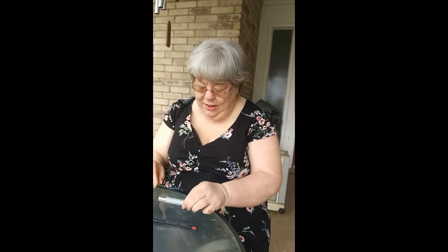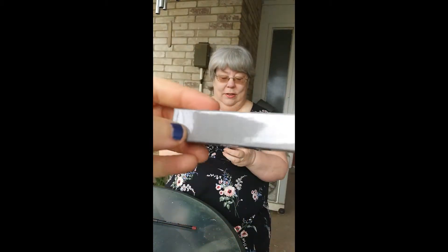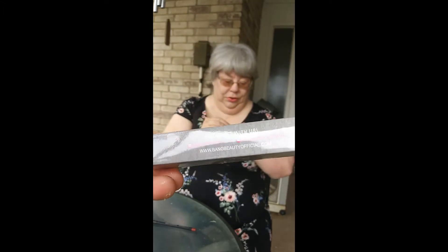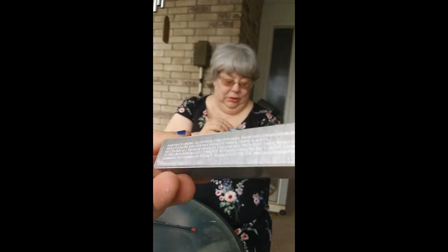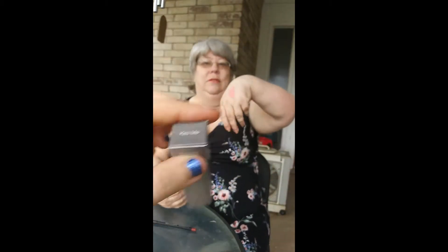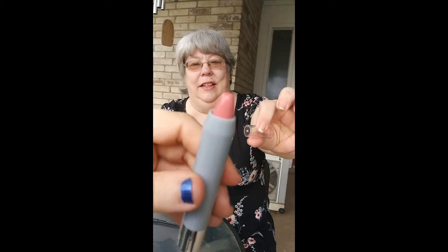The third item is a lip crayon. I really like this color — it would go in my 'Kiss Me' category. That's what it looks like, really cute.